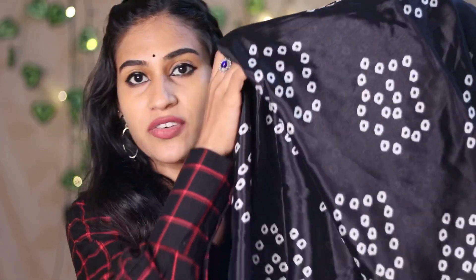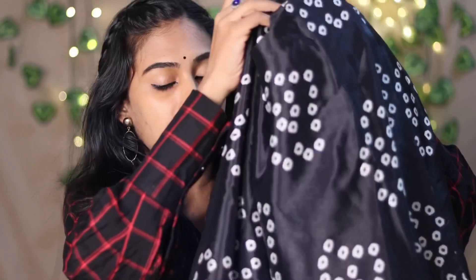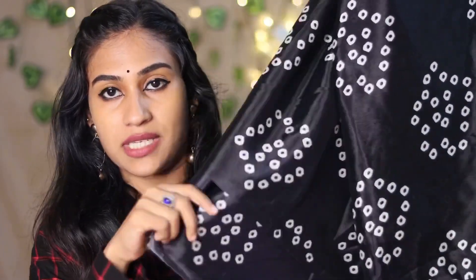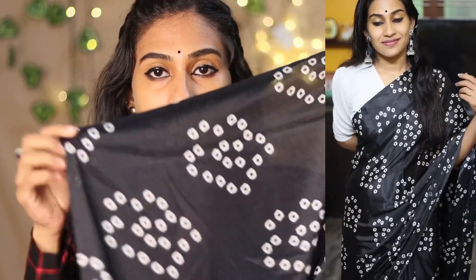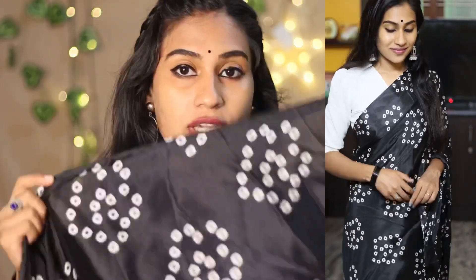It is a black color with a white print. It looks nice. This is a silk blend. It is a small size. It is nice. It has a single pleat. It is white or red — very nice. It comes with a blouse piece in black color.